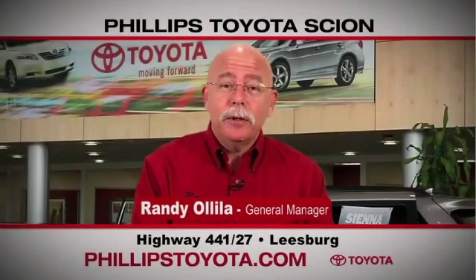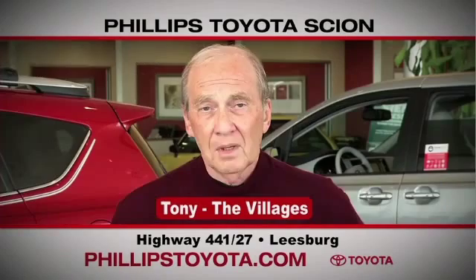Why buy at Phillips Toyota? You're treated like family. The prices are fantastic. The salespeople were great. They're professional, they're thorough, they're complete. The way we've been treated, we will continue coming back. By far the best Toyota dealership I have ever dealt with in my life.